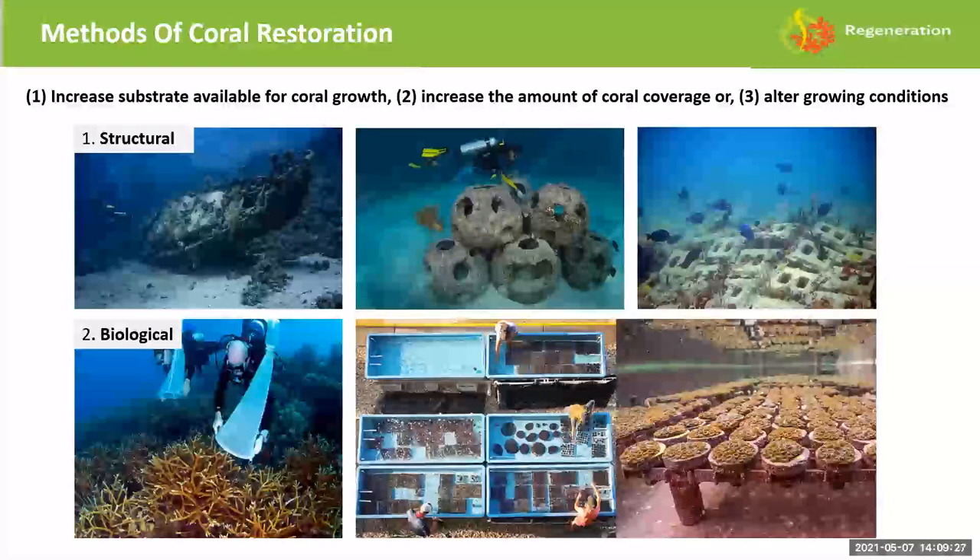There are three primary founding objectives for coral restoration: increase substrate availability for coral, increase the amount of coral coverage, or alter growing conditions. These can be further divided into structural, biological, and physical approaches. Structural means providing physical substrate — a sunken ship, reef balls, or concrete blocks — for corals to settle on.